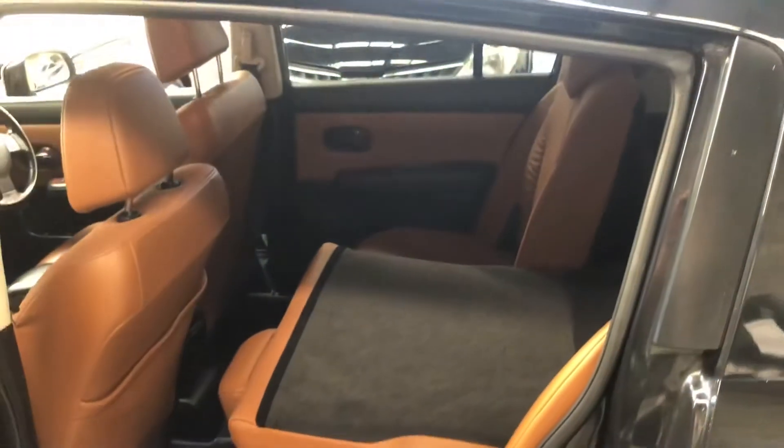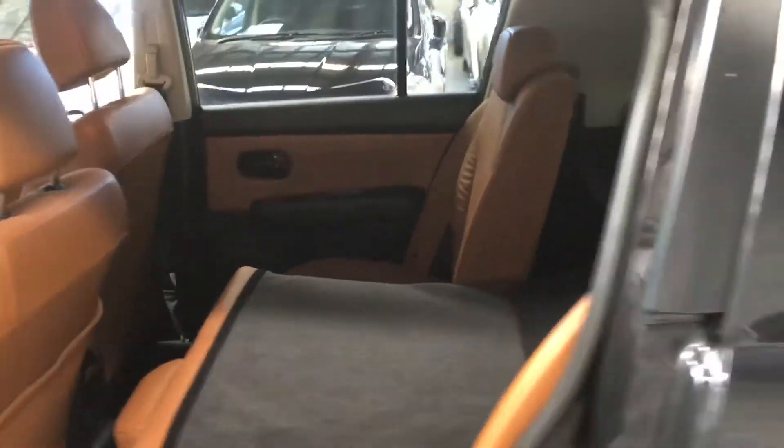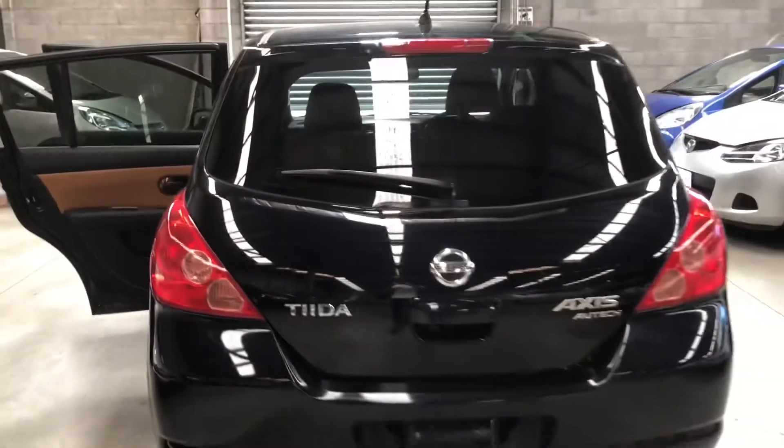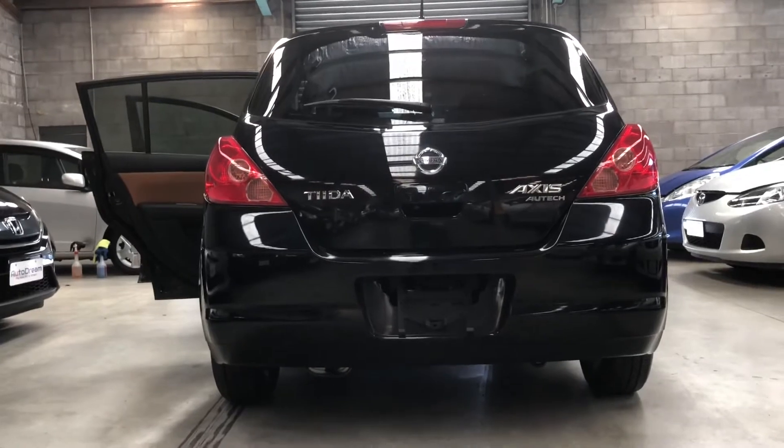We've got this lever here which folds right down, giving you a lot more space. As you can see, it's got the AXS logo there.